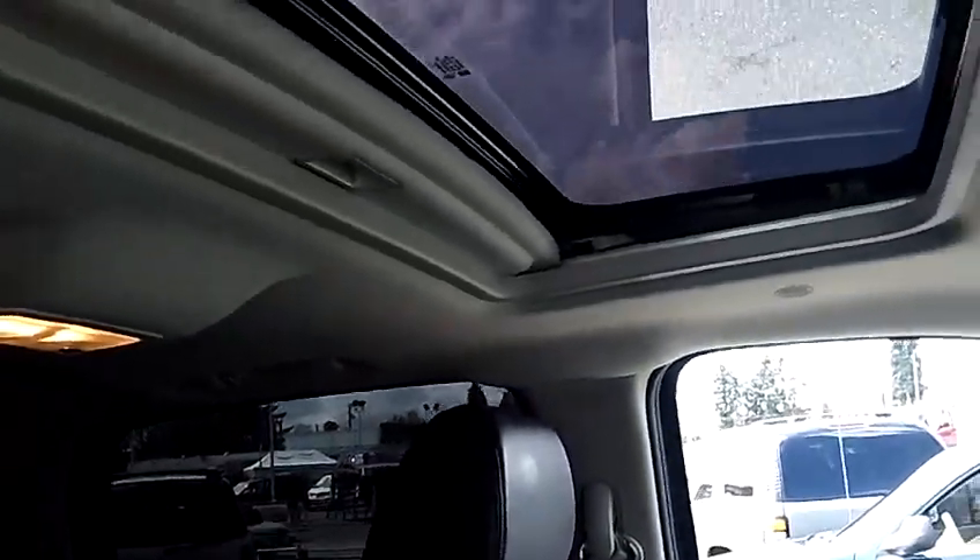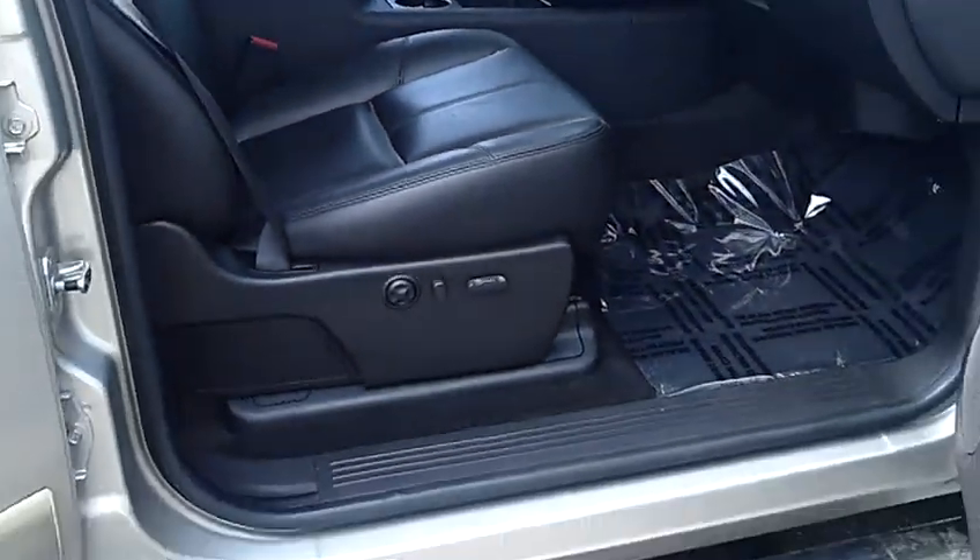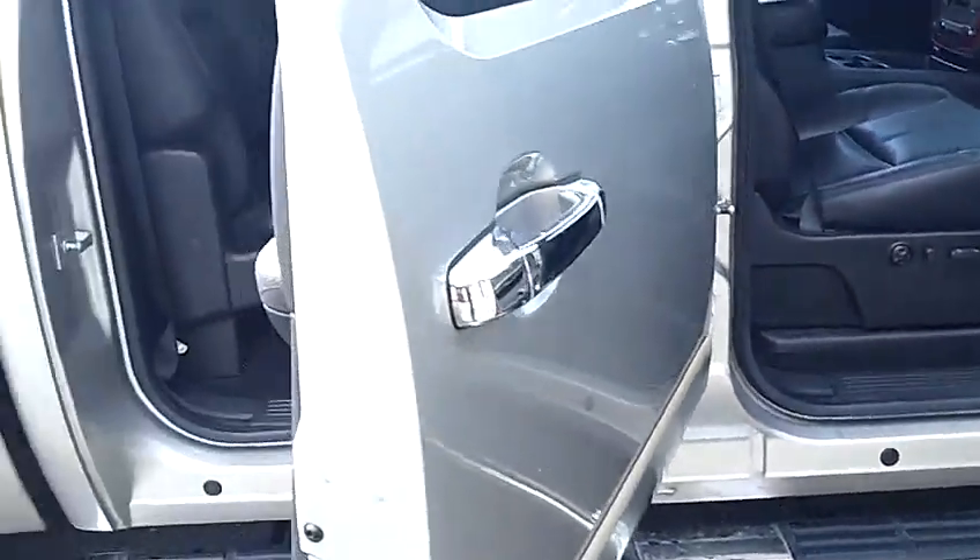As I mentioned, fully loaded. Leather seats, heated seats, memory seats, factory moonroof, factory 6-disc in-dash CD changer with MP3 capabilities. Power seats on both sides. The rear bench — just take notice of the condition of the leather in the back as well.